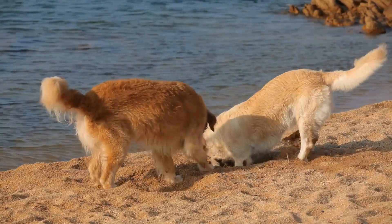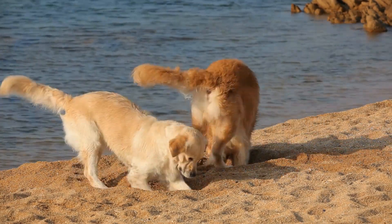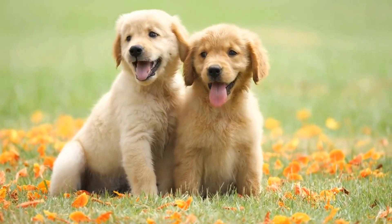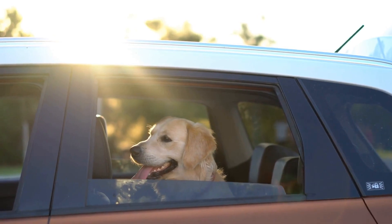Golden retrievers are known for their friendly and outgoing nature, making them a popular choice among dog lovers around the world. However, it is essential to consider several factors before making a decision. This article will guide you through the process of choosing a healthy golden retriever puppy that will bring joy and companionship for years to come.